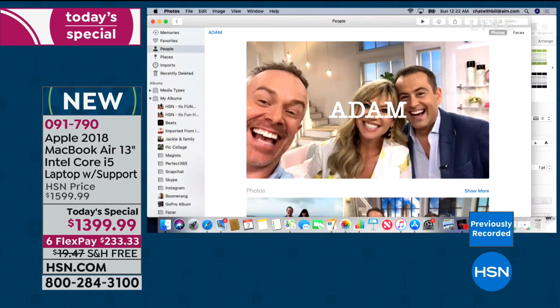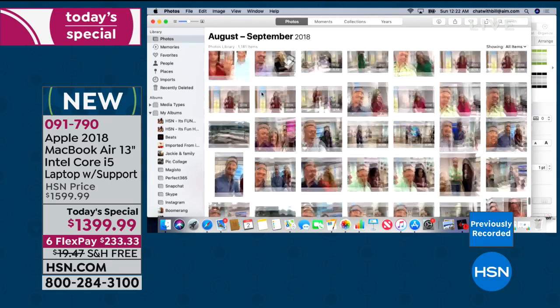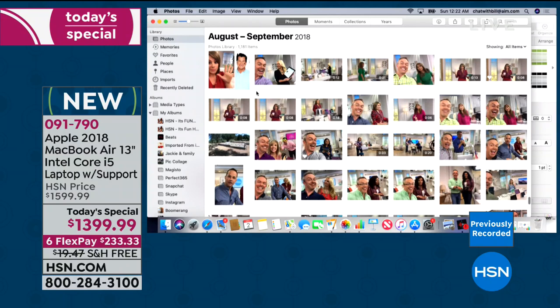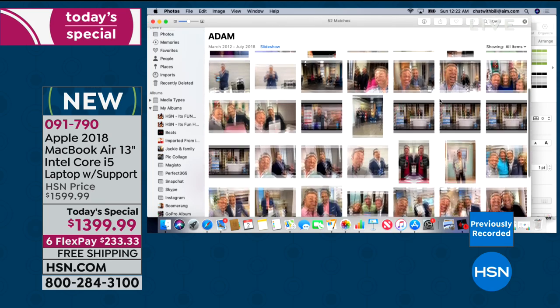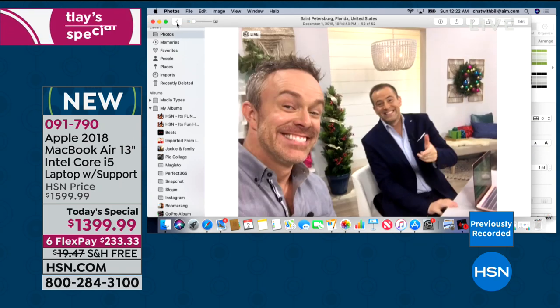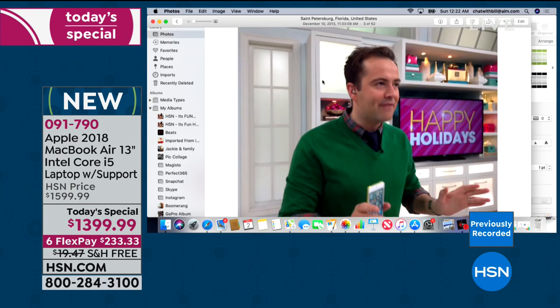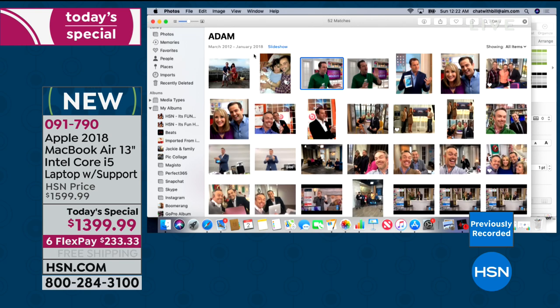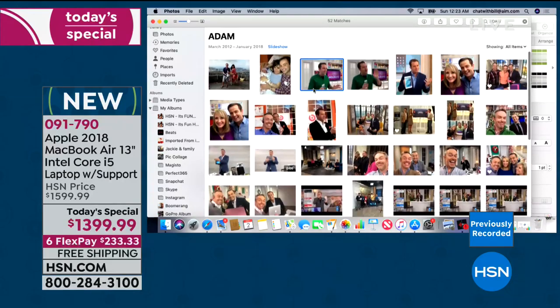I can get more stuff done. With 128 gigabytes of storage, that's a lot of memory. I want to find my photos of Adam — I go up to my search window, type in 'Adam,' and it goes through thousands of photos to find all my Adam photos. It's smart — from the one we took tonight all the way back to 2013. Whether it's photos or finding documents, there's Siri on the inside.